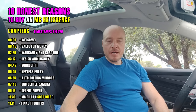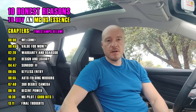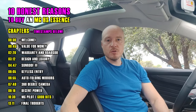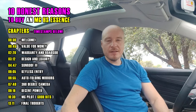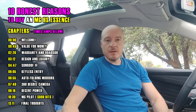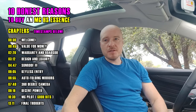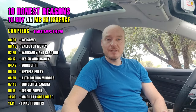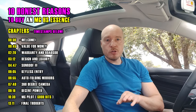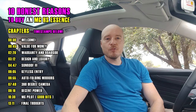Hello everyone, welcome back to the channel. We are talking about the MG HS in Australia — this is a 1.5 turbo petrol model, not a plug-in hybrid. In this video I'm going to talk about around 10 things that justify the purchase of this car in Australia, in spite of the criticisms I pointed out in the previous video.